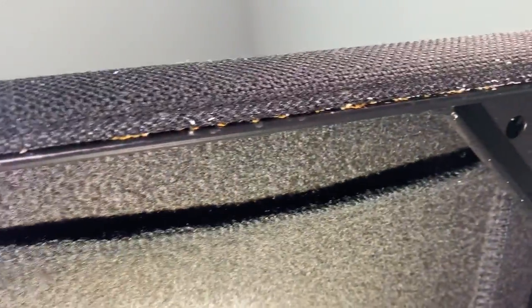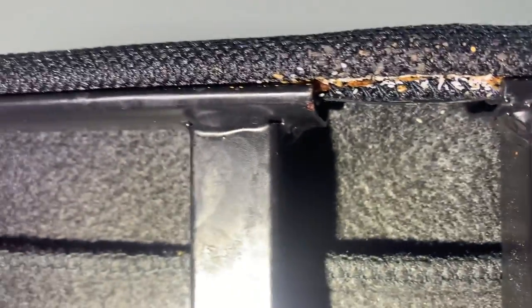This homeowner has quite the pest issue. As you can see, she has a bed bug problem. Almost every single nook and cranny of this bed frame was filled with bed bugs and their eggs.